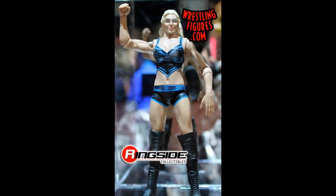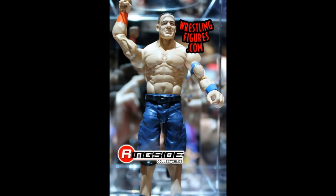Another new basic is this new Charlotte in her blue and black attire — looking pretty good. I like the head scan; I think it does resemble Charlotte. Women's figures are absolutely terrible with the brand new articulation — they've completely ruined them — and I hate it because I actually like the way this figure looks.